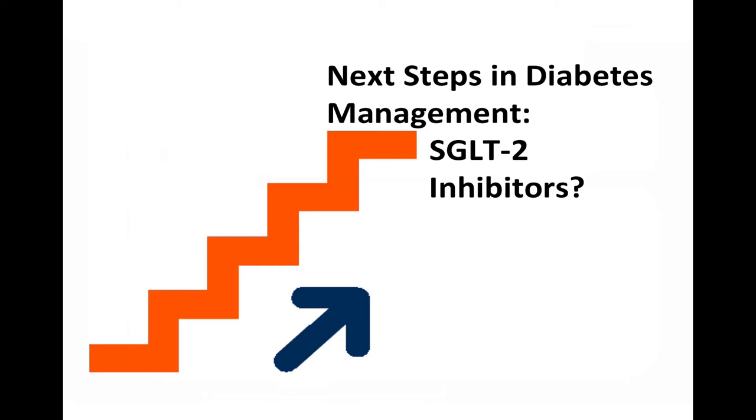In January 2014, another SGLT2 inhibitor, dapagliflozin, or Farxiga, was approved by the FDA. Other SGLT2 inhibitors, such as empagliflozin, are currently in the research and development pipeline.